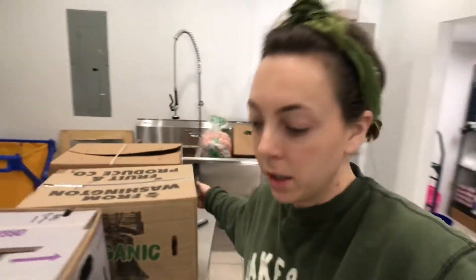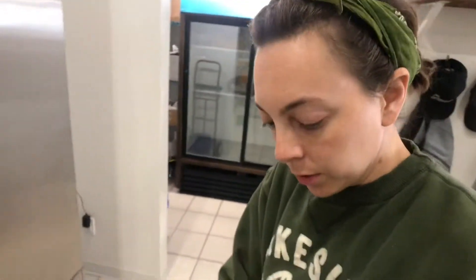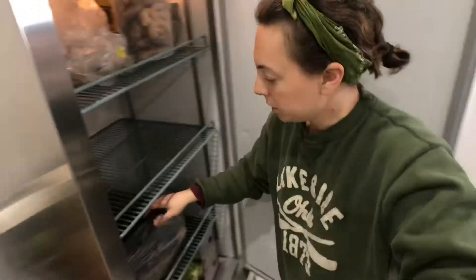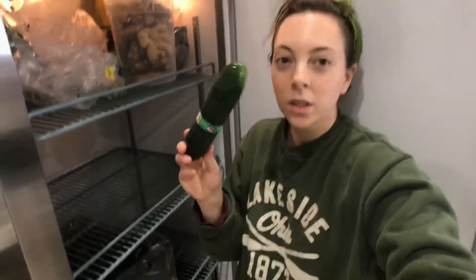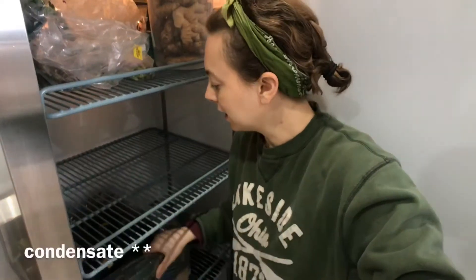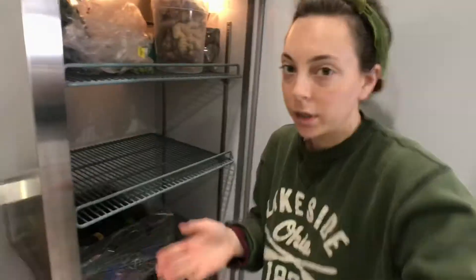Now we've got to take all the lids off of these and then break them down. We like to cut them so we can easily access the veggies without having to take the whole box out every time. Between unloading, reloading, and transport, once things start to condense and then uncondense, that's why we open things up so they can breathe.